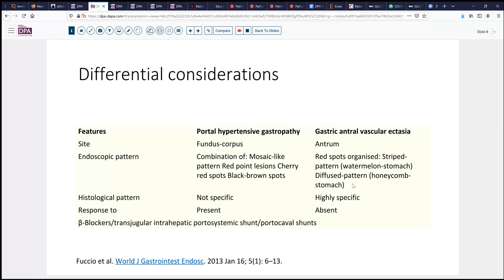This histologic pattern is fairly specific in terms of the vascular ectasias and the microthrombi. In contrast, portal hypertensive gastropathy is more common in the fundus or body and may more typically have a mosaic-like pattern or point-like lesions of telangiectasias or hemorrhages within the mucosa. The pattern is not specific, and in contrast, portal hypertensive gastropathy responds to antihypertensive agents in the portal tract, whereas gastric antral vascular ectasia does not.